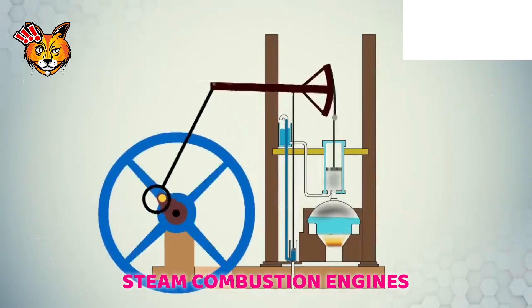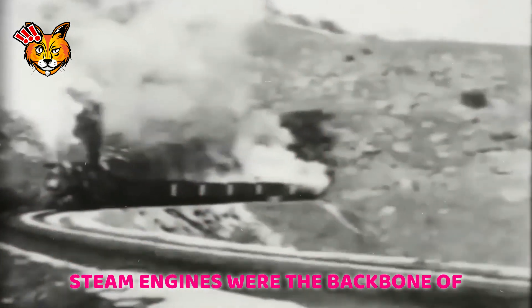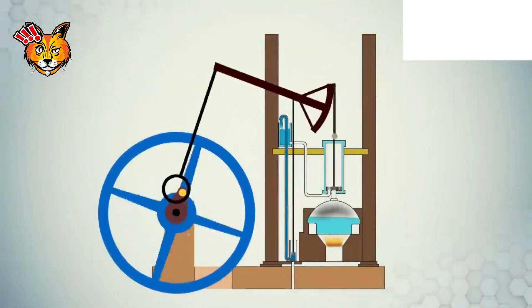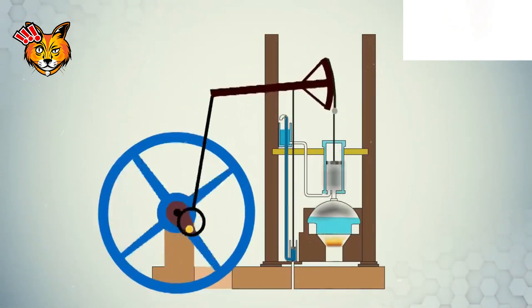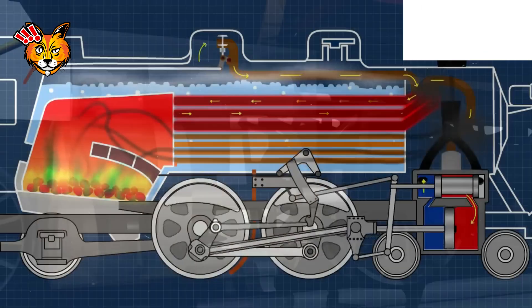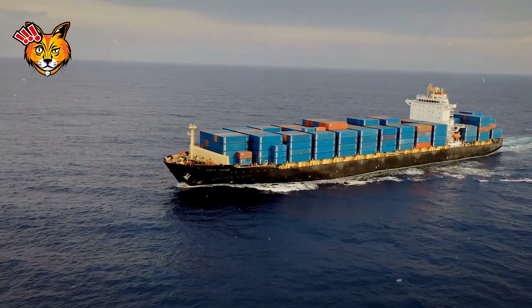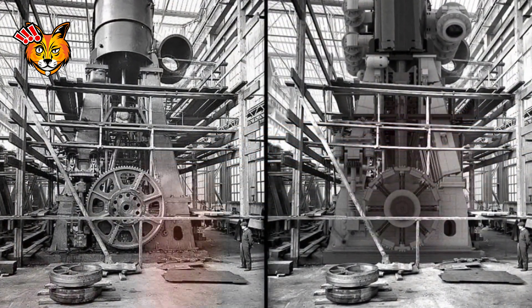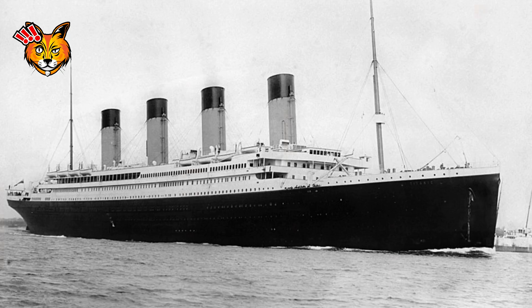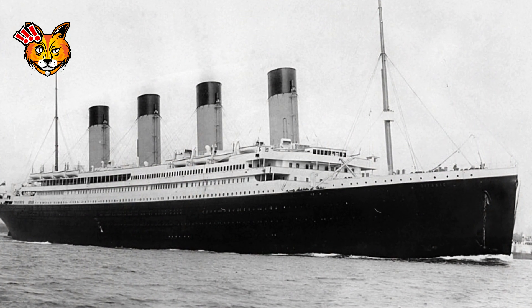Before gasoline and diesel engines took over, steam engines were the backbone of transportation and industry. Steam engines operate by boiling water to create steam, which then expands to move pistons or turbines. These engines powered the industrial revolution and were used in locomotives, ships, and early factories. A famous example is the Titanic, which was powered by steam engines, and recent news about the Titanic has brought renewed interest in these early marvels of engineering.